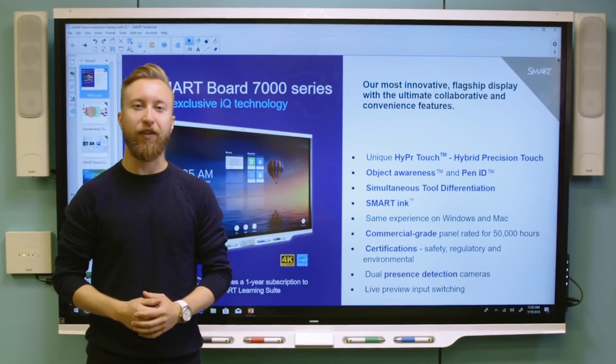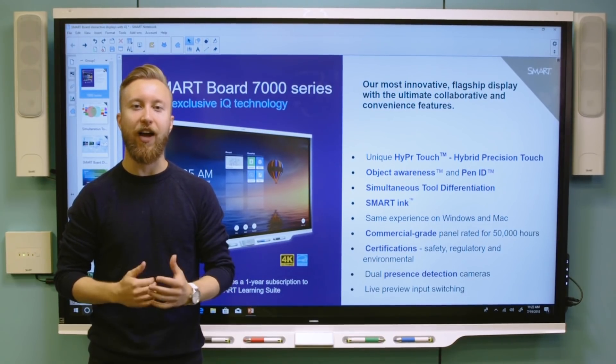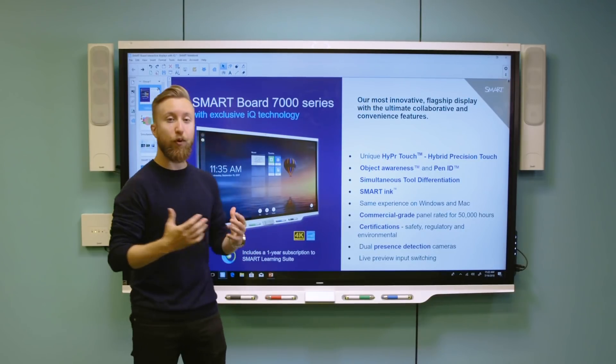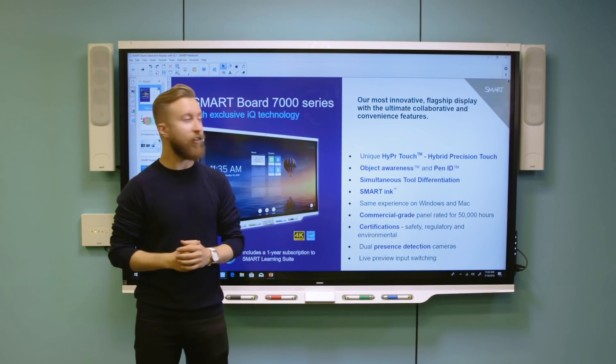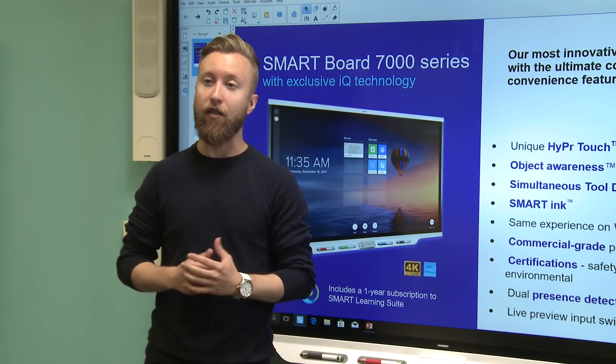Hi there, my name is Ryan. I work for Smart Technologies and today we're going to talk about the SmartBoard 7000 series with IQ. This is a perfect upgrade from projector-based solutions — it's Smart's most intuitive and innovative flat panel on the market today.